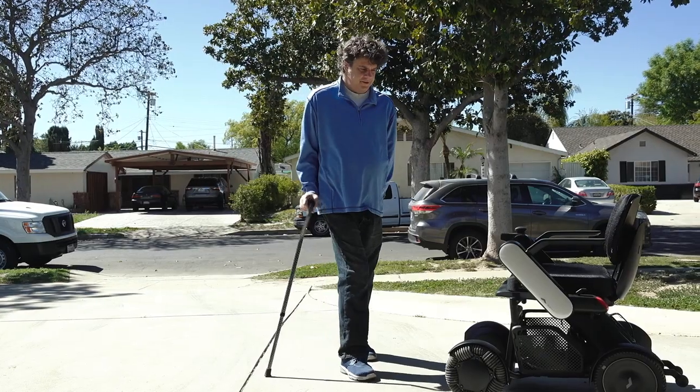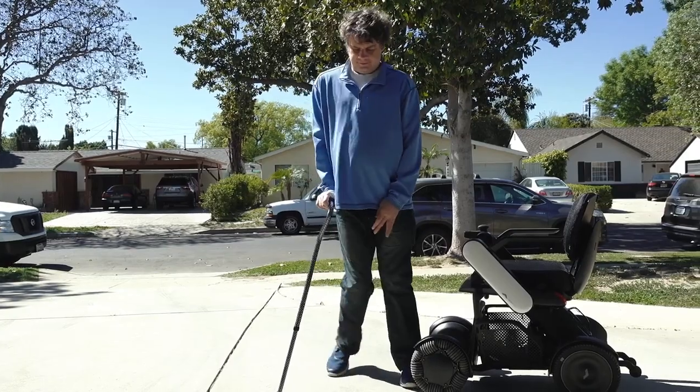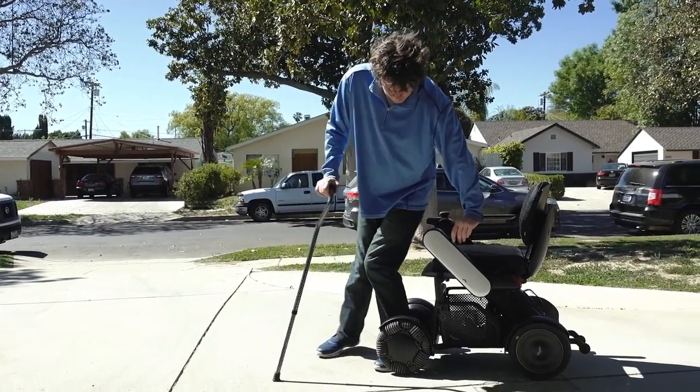My name is Jason Goulet. I'm a C5-6 quadriplegic, but I can walk with a cane, albeit slow. When I first saw the wheel, I was very impressed.